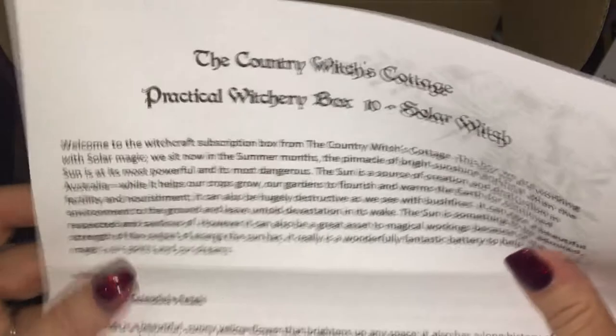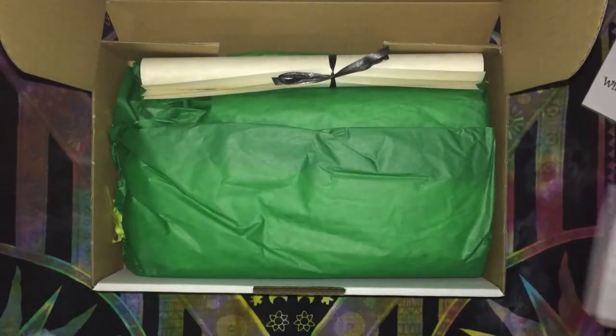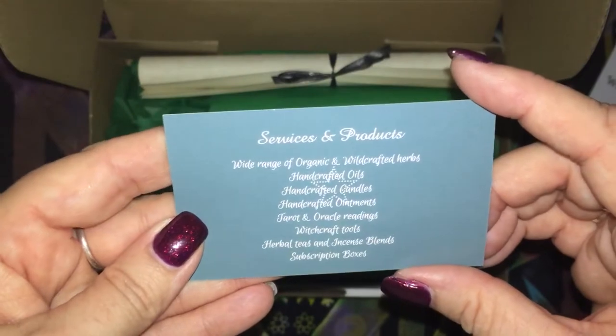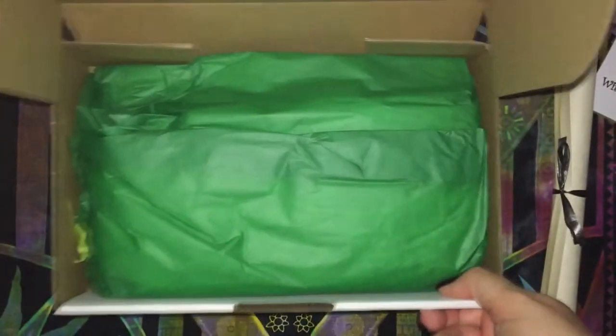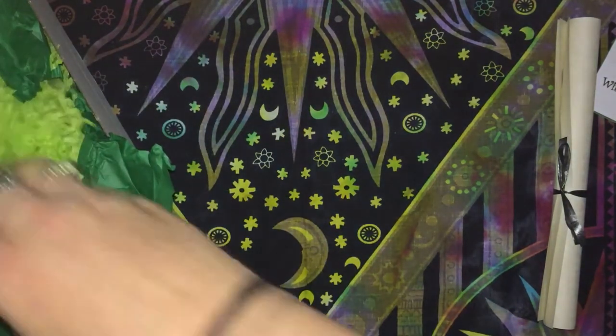As usual we get the information sheet which has all the items on it, which I'll read at the end. We have the card and we have the scrolls — hopefully I can remember to read it at the start — and with that we'll get into the first item.